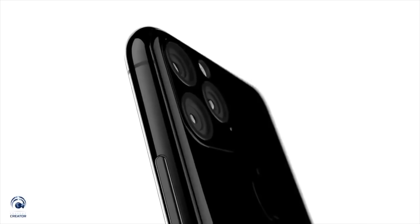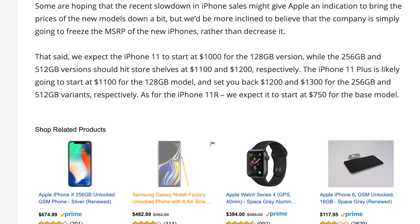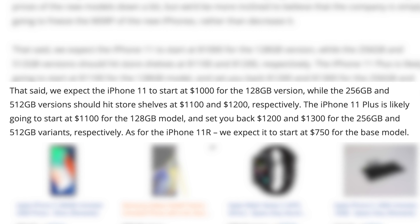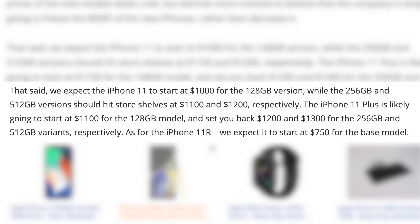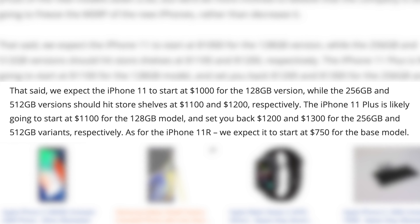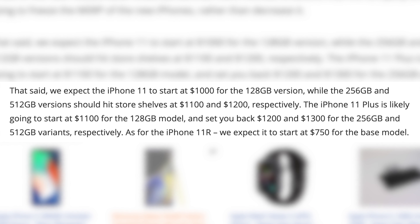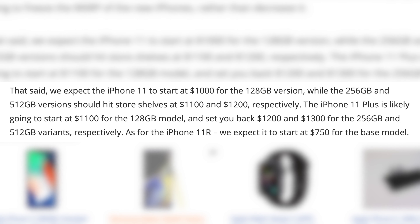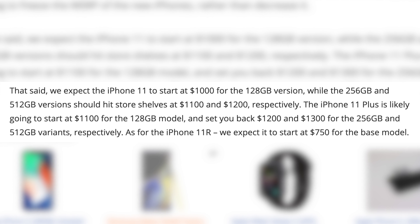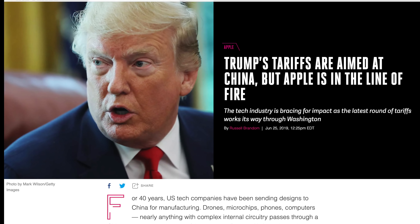When it comes to pricing, we still have no idea for certain, but many reporters claim costs will carry over. The iPhone 11 is said to start at $1,000 for the 128GB version, with the 256GB and 512GB versions hitting $1,100 and $1,200. The iPhone 11 Max is likely to start at $1,100 for the 128GB model, going up to $1,200 and $1,300 for 256GB and 512GB. The 11R is expected to cost around $750 for the base model, though I wouldn't be surprised by a $100 increase.